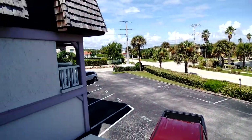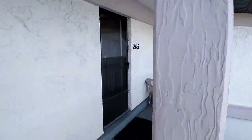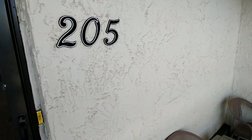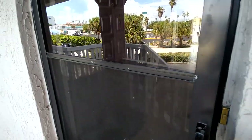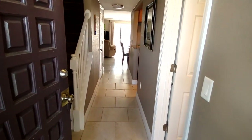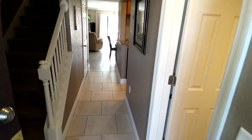Hello everybody. We wanted to welcome you to 5350 Ocean Beach Boulevard, unit 205. This is our vacation home. Keep in mind that this home is professionally cleaned and sanitized between any guests.